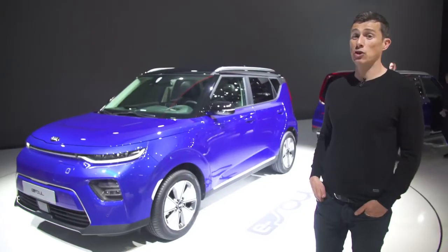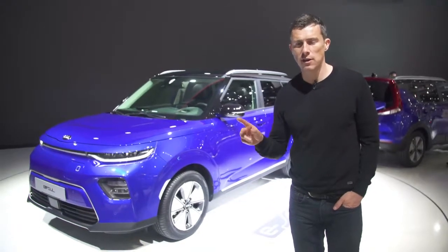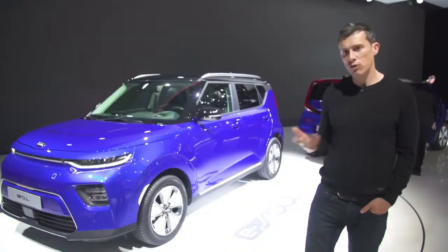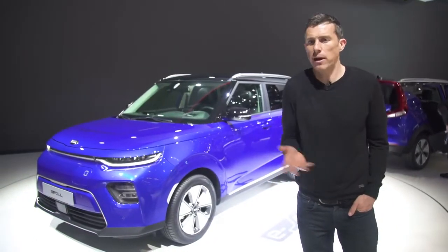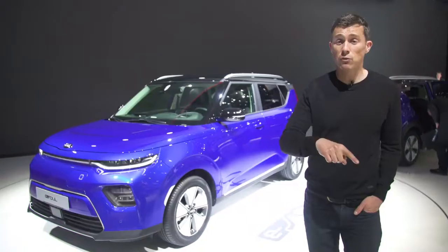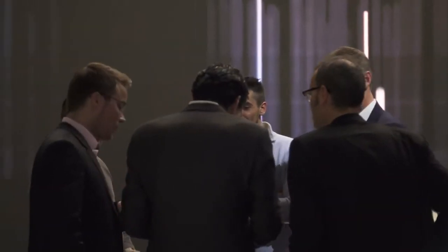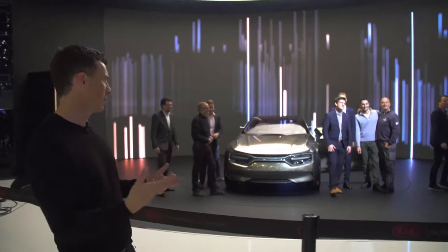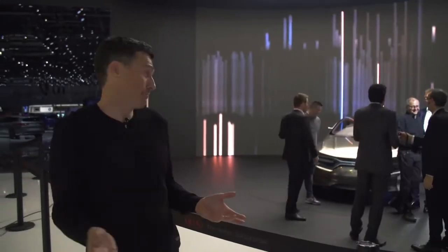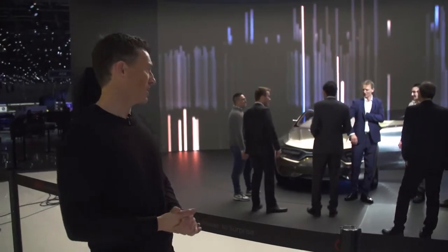Kia has unveiled the new Soul, and it's electric power only. You can get two versions: one with 210 horsepower and a range of 280 miles, another with 140 horsepower and a range of 170 miles. You'll be able to charge it from 20% to 80% in about 45 minutes, regardless of which model you choose. There's also the Kia Imagine concept — it's an electric four-door coupe with a performance slant, apparently.